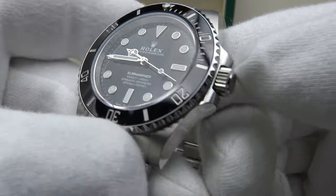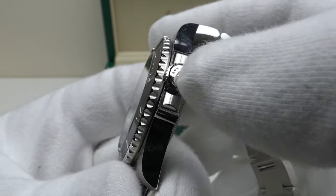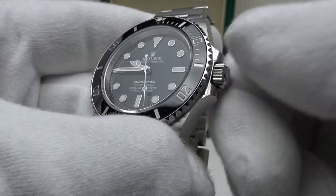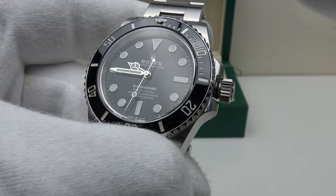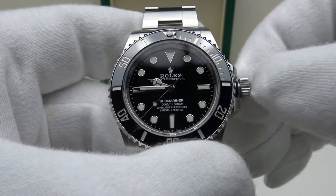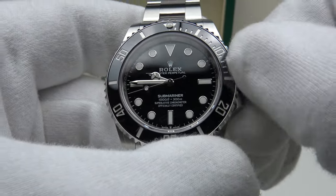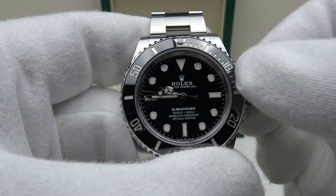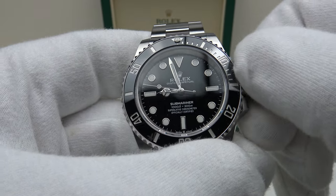The crown is coin-edge finished in solid Oystersteel, embossed with the Rolex coronet, and has three dots underneath the coronet denoting it's a Triplock crown. Testing the action — it's absolutely silky smooth, the perfect crown action. In the first position it's the manual wind position, allowing one to manually wind the Calibre 3230 up to its maximum 70-hour power reserve. Pulling it out to the final click is the time-setting position, as there's no date complication.